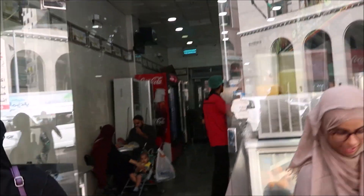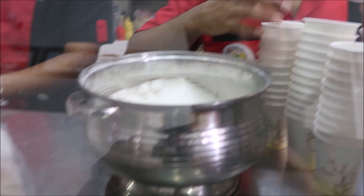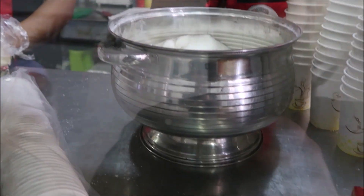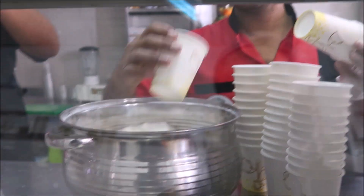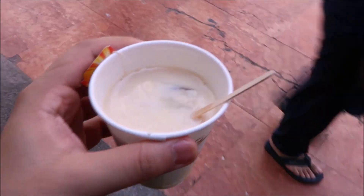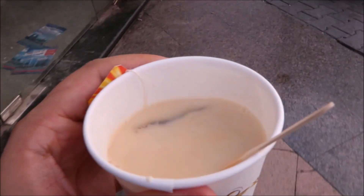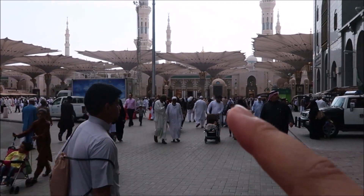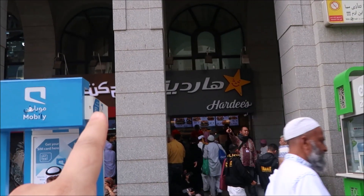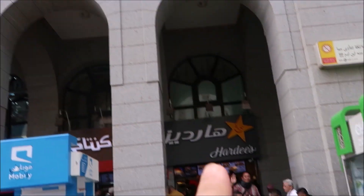Tea costs two riyals here - you can get tea anywhere. Gate number 21-22, you've got KFC there, Hardee's there, it's very busy, and there is a shopping centre up there as well.